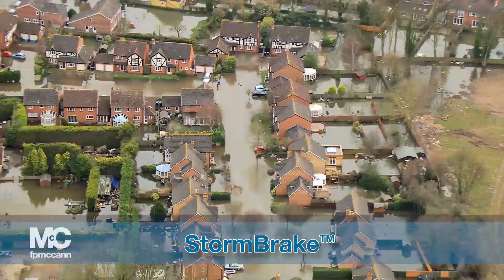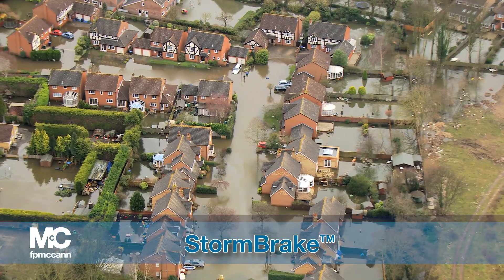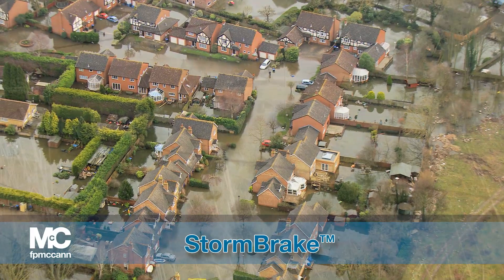Increased urbanisation, climate change and overloading of the existing sewer system contribute to the increased risk of flooding in the UK and Ireland.